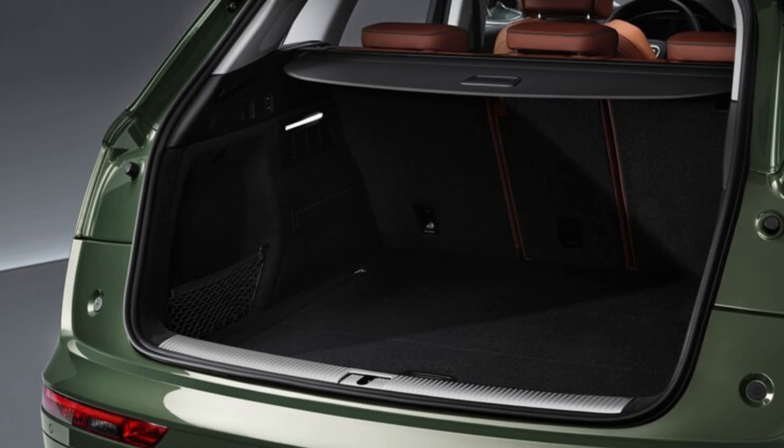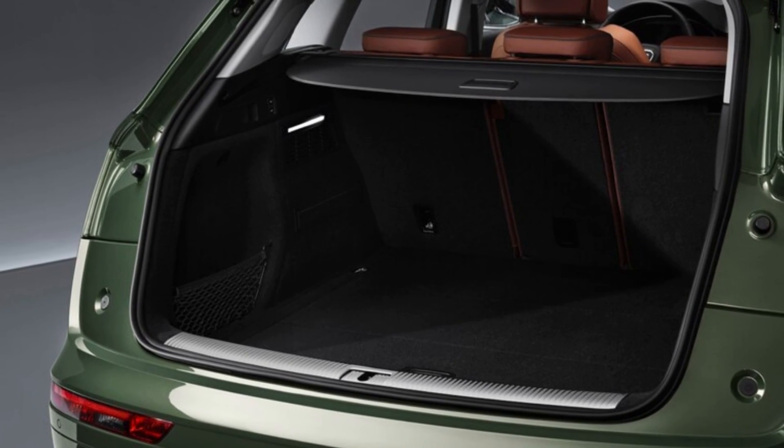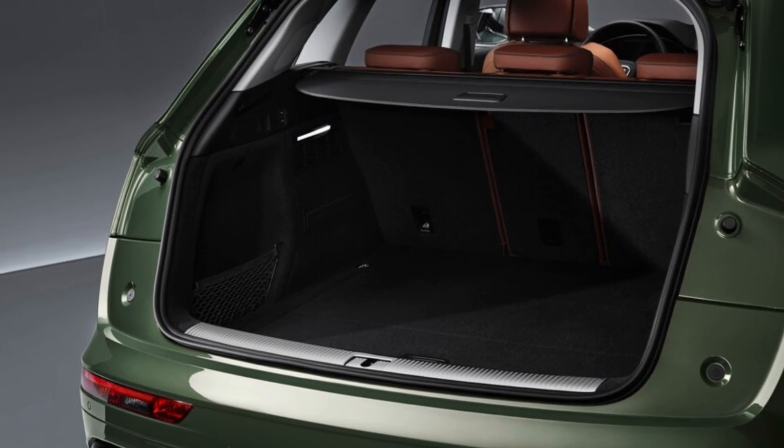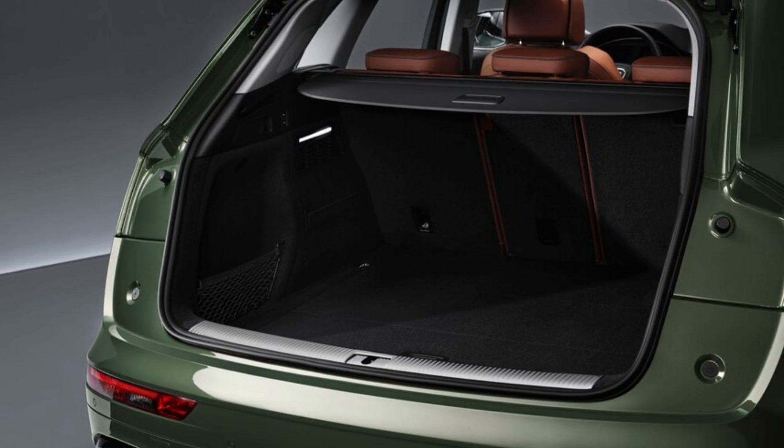The SQ5 returns as well, with a turbocharged 3.0-liter V6 making 349 horsepower and 369 pound-feet of torque. Note that the plug-in hybrid model actually offers more power — and the same amount of torque — as the sportier SQ5.